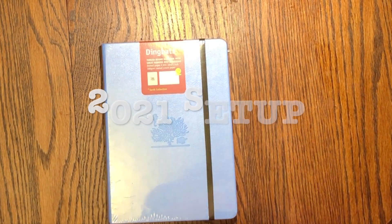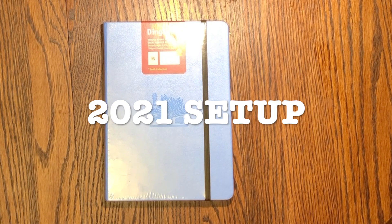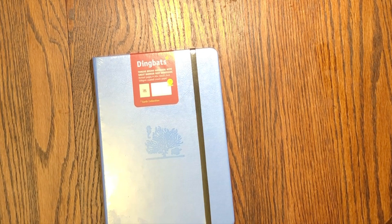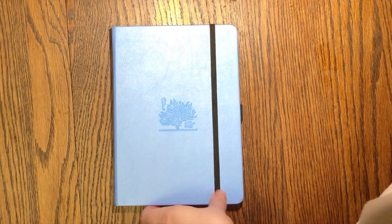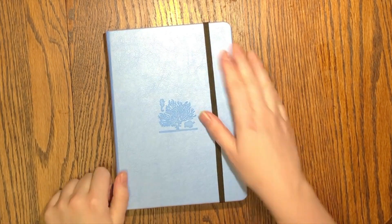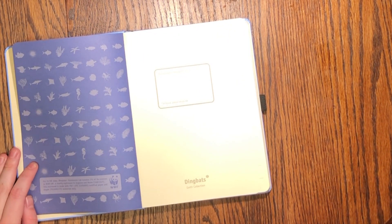Hello and welcome to a new video. This is my 2021 bullet journal setup. I'm Ashley, and this is me opening my Dingbats dotted A5 bullet journal. I got it in this beautiful periwinkle blue color, and it has an embossed coral reef on the front. I've absolutely loved using this journal so far.